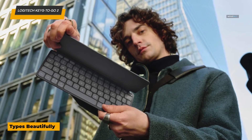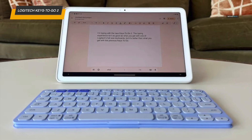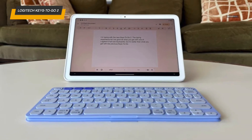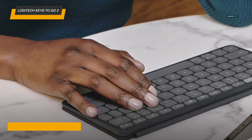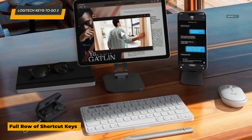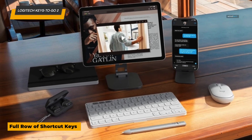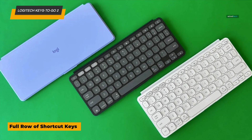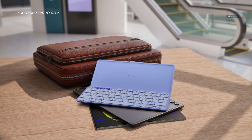The spill-resistant fabric covering makes it durable and easy to clean — spilled coffee is no problem. It connects via Bluetooth, ensuring compatibility with any iPad model or even other devices like iPhones and Macs. The battery life is equally impressive, lasting up to three months on a single charge depending on usage. This keyboard doesn't have a built-in trackpad or backlighting, but its portability, durability, and simplicity make it a standout for users who need a reliable typing companion.